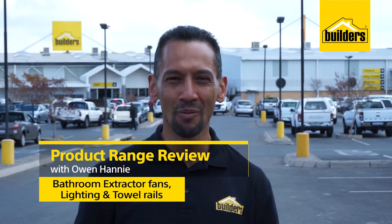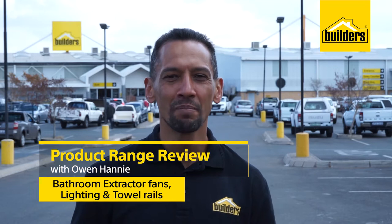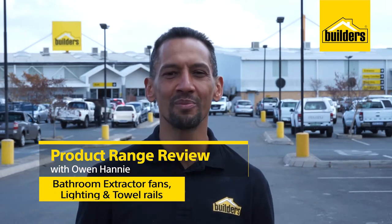Hi, I'm Owen Honey, a local Builders enthusiast from Boulders. Boulders has got a huge range of bathroom accessories to choose from. So if you're planning a new bathroom, a redo or a refresh, all you need to do is get down to your local Boulders to see what they've got. Let me show you.